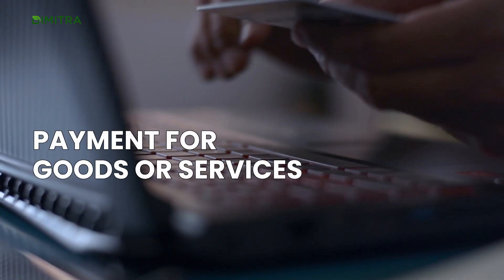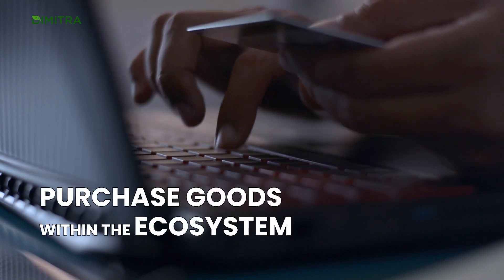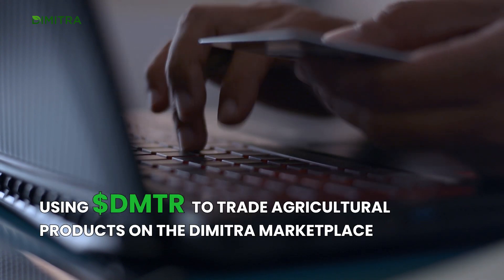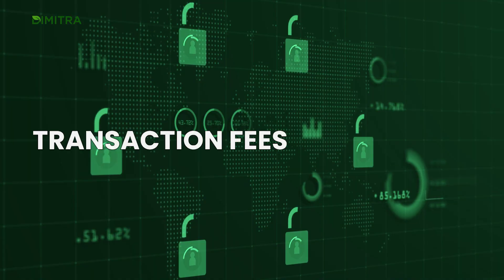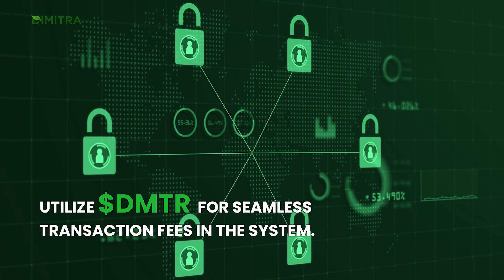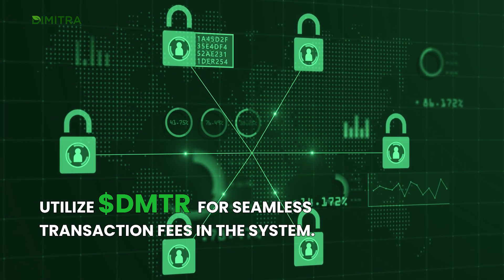Payment for goods or services: purchase goods within the ecosystem, like using DMTR to trade agricultural products on the Dimitra marketplace. Transaction fees: utilize DMTR for seamless transaction fees in the system.